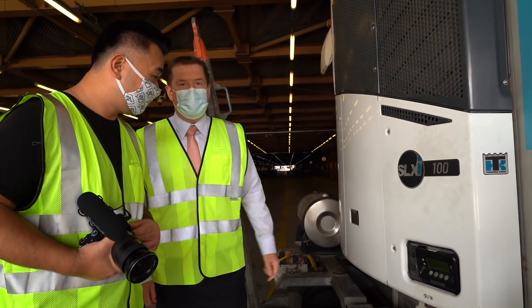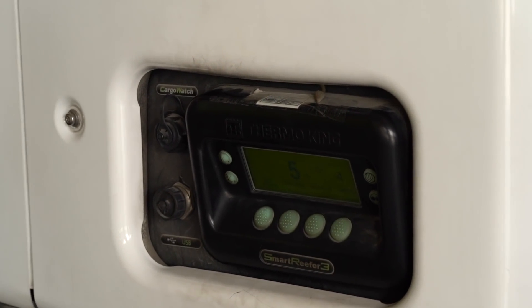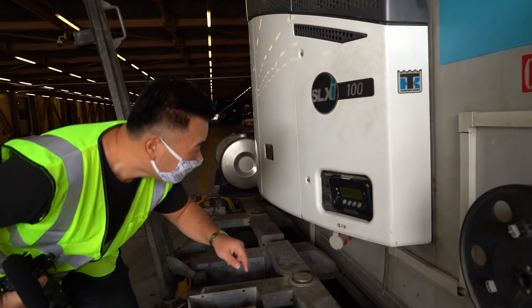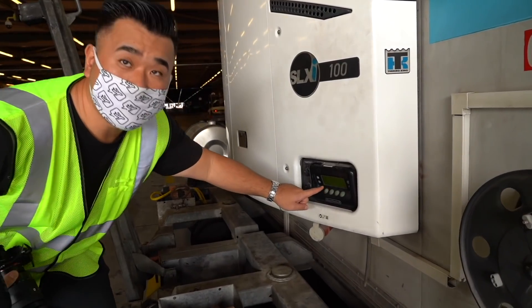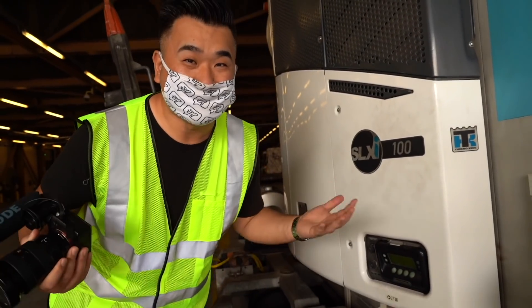You push that button, turn it on, and you'll see it's at 5 degrees. It just turned on — 5.3 degrees. Let's go inside and check it out — it must be like an ice bar inside.